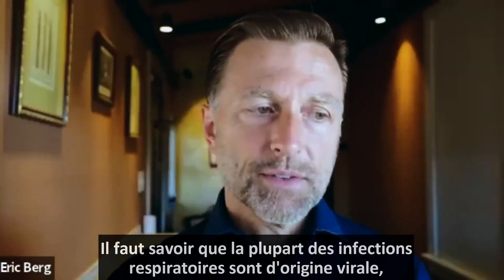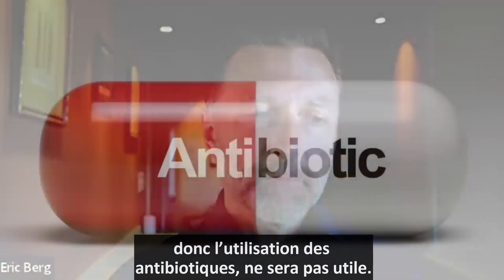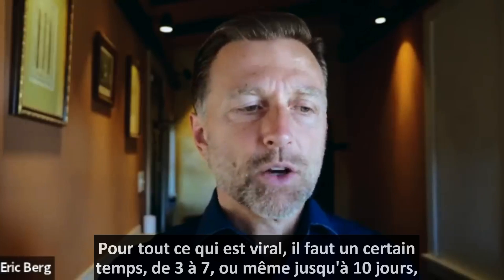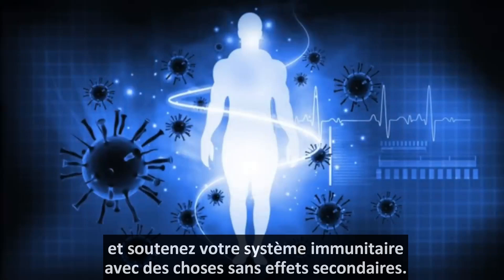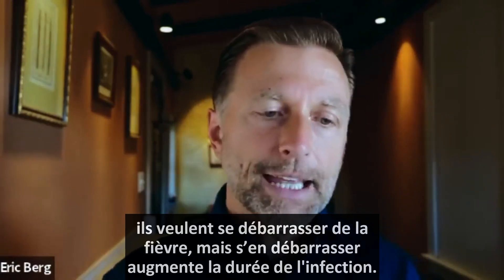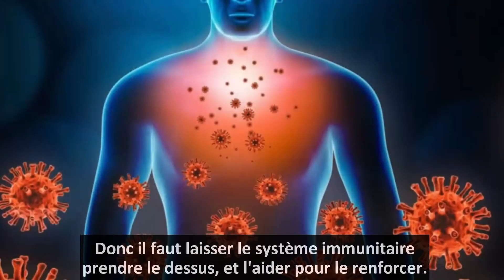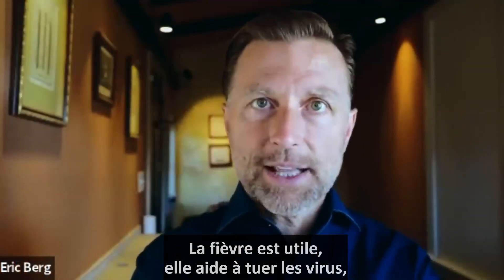Most respiratory infections are viral-related, so antibiotics cannot be used — they won't work. For anything viral, you want to give it a course of time — three to seven days, or even up to ten days — and nurture your immune system using things without side effects. A lot of people with small children, at the first sign of a fever, want to get rid of it, but suppressing the fever actually increases the duration of the infection. Let the immune system take over and nurture it. That fever is good — it's actually cooking the viruses so they can't survive.